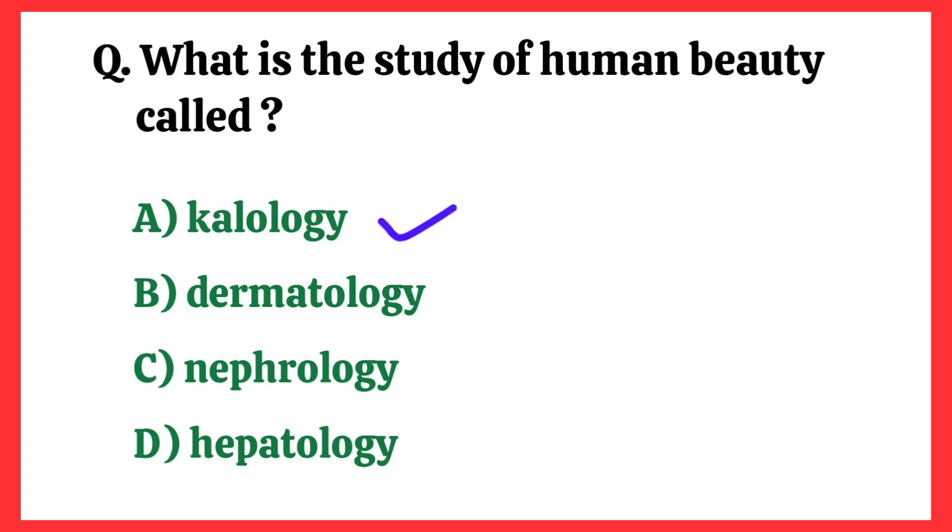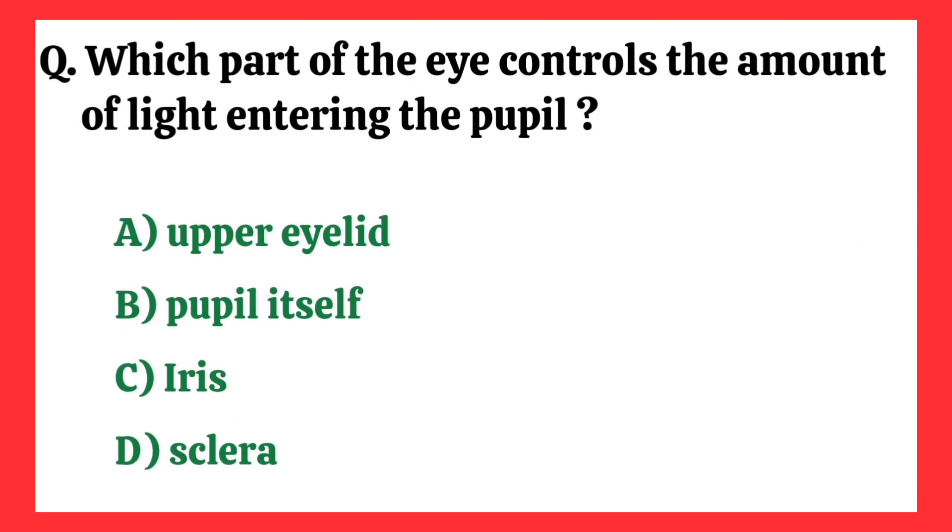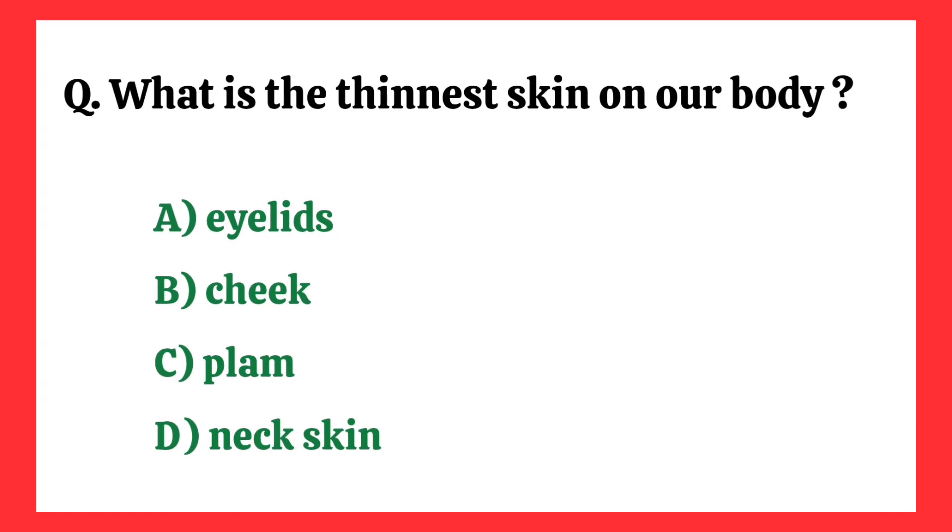What is the study of human beauty called? Correct answer is option A: Calliology. Which part of the eye controls the amount of light entering the pupil? Correct answer is option C: Iris.